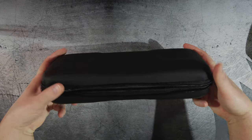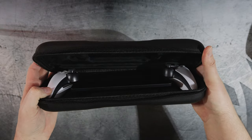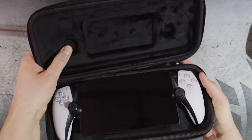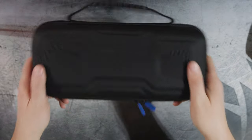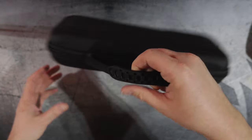Once sealed up, you can see how the thumbsticks line up with the dedicated cutouts inside the case. It's got two nice zippers. If you swing it around aggressively you can hear a little movement near the opening, but if you're just carrying it normally, it feels very secure.